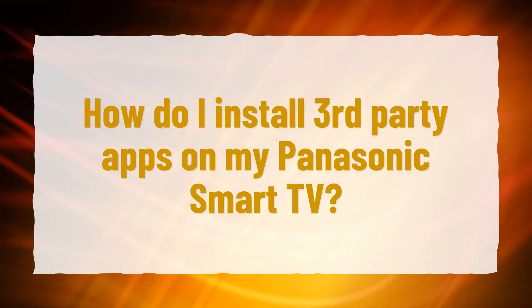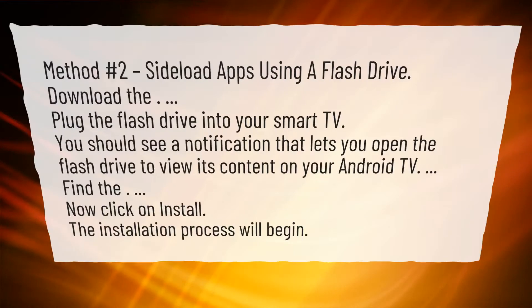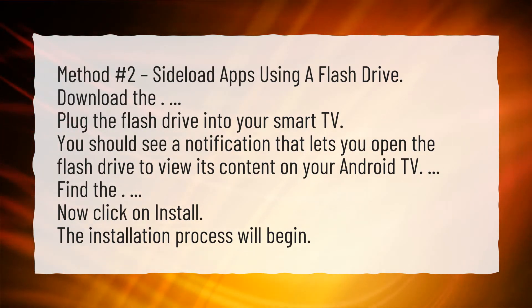How do I install third-party apps on my Panasonic Smart TV? Method number two: sideload apps using a flash drive. Plug the flash drive into your Smart TV. You should see a notification that lets you open the flash drive to view its content on your Android TV.